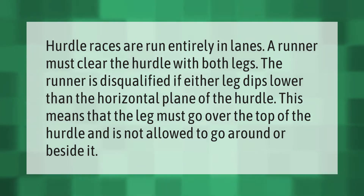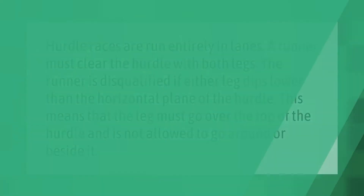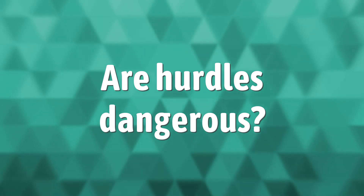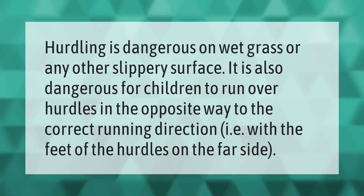Hurdling is dangerous on wet grass or any other slippery surface. It is also dangerous for children to run over hurdles in the opposite direction to the correct running direction, i.e., with the feet of the hurdles on the far side.